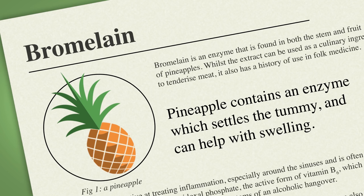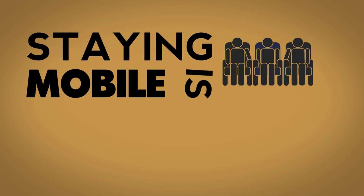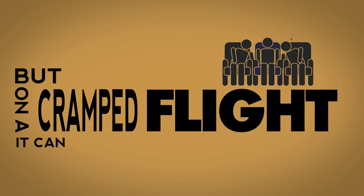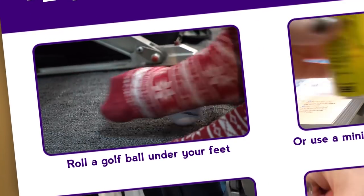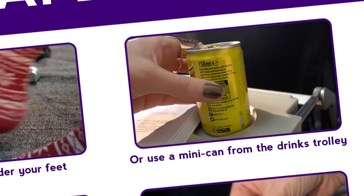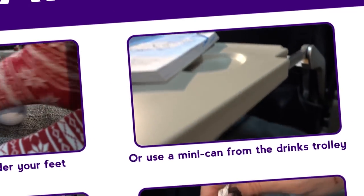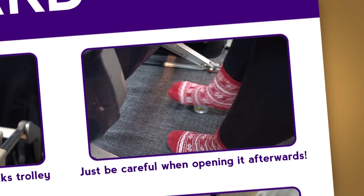Talking of swelling, we've all heard about deep vein thrombosis. Staying mobile is really important, but on a cramped flight it can be difficult to leave your seat. Roll your foot over a golf ball to give it a little massage and get the blood moving. Or, if you don't tend to carry golf balls around with you, a mini can from the drinks trolley is the perfect size — just be sure to let the bubble settle before opening it.